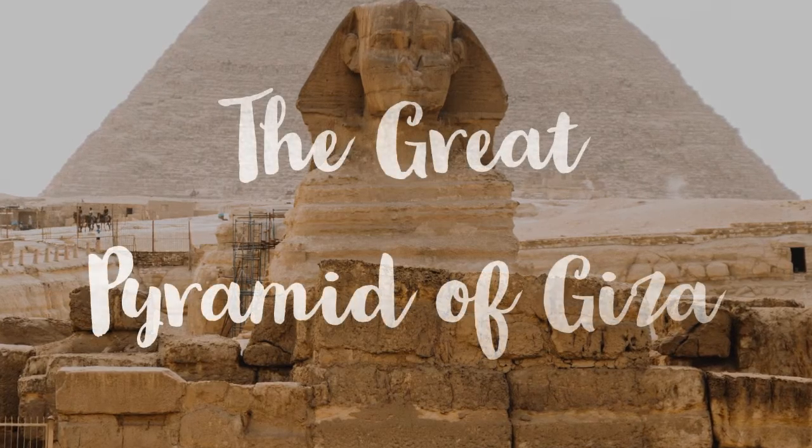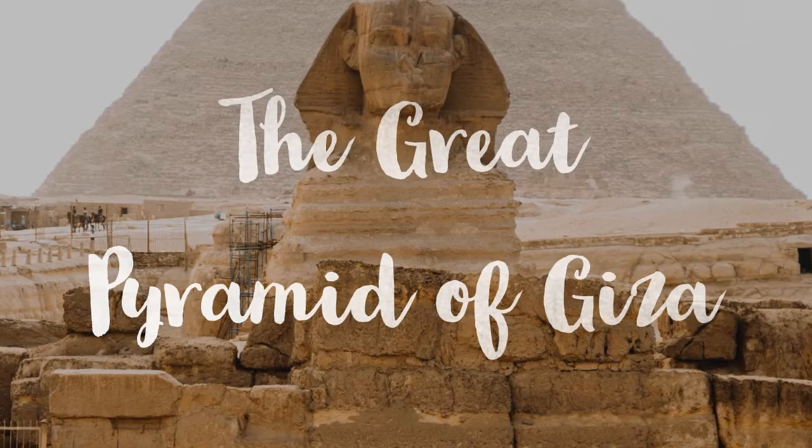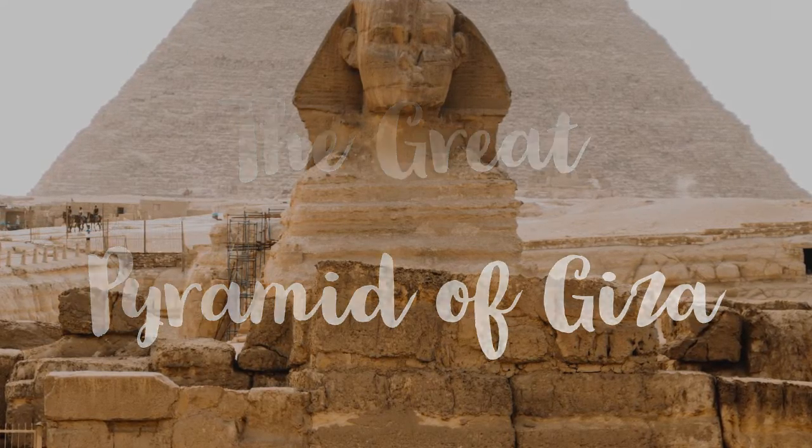Hi, I am Chinva Jagga from DCMR Immortals, a secondary school in Ludhiana, and today I am going to tell you about the facts of the Great Pyramid of Giza.